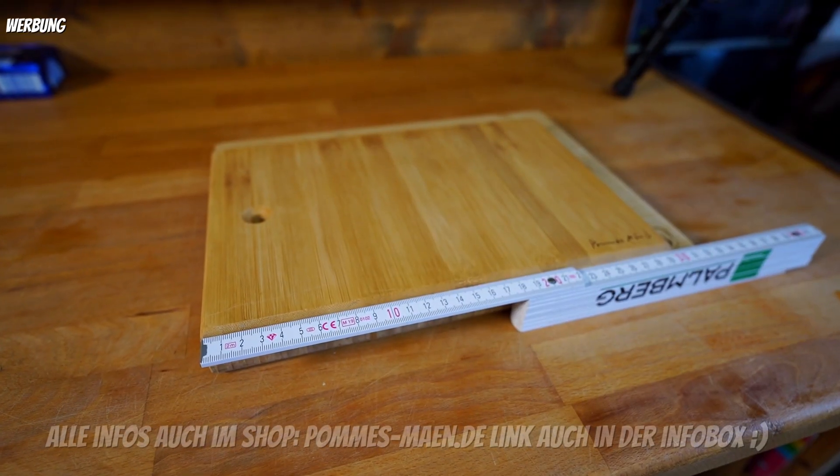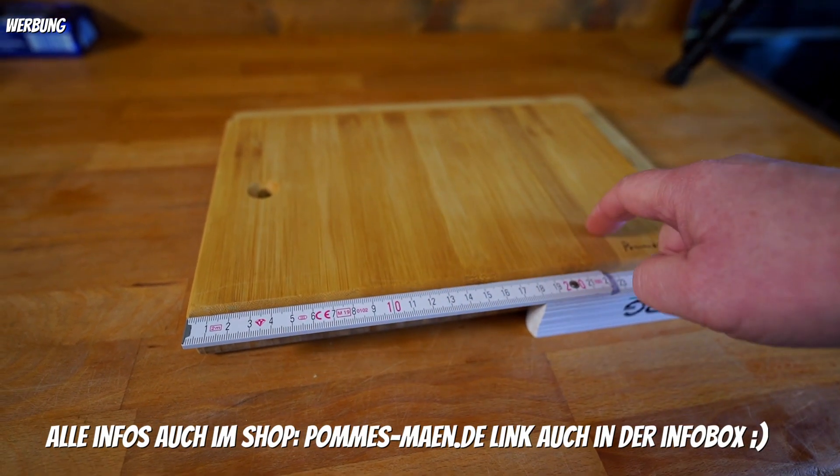Einmal, weil ich keine Schneidebretter mehr hatte, schon ganz lange nicht mehr. Und mir schon viele geschrieben haben: wann gibt es denn endlich mal wieder Schneidebretter? Ich habe immer gesagt: wenn ich Zeit habe. Und das ist im Prinzip jetzt im Winter die einzige Zeit, wo ich mich darum kümmern kann. Schneidebretter einfach abzugeben oder in China zu bestellen wäre möglich, aber dann hätte es nicht die Maße, die Laserung und die Qualität, die ich gerne hätte und euch bieten will.